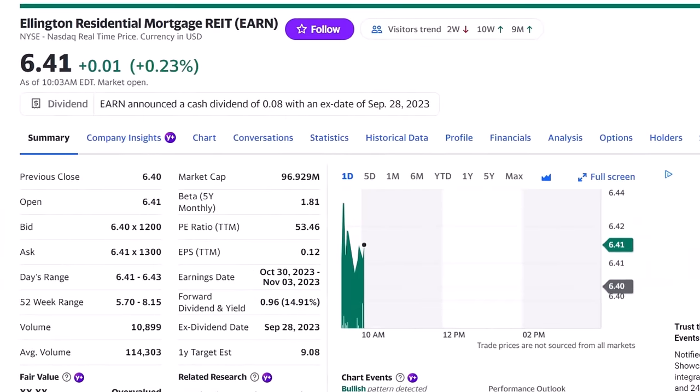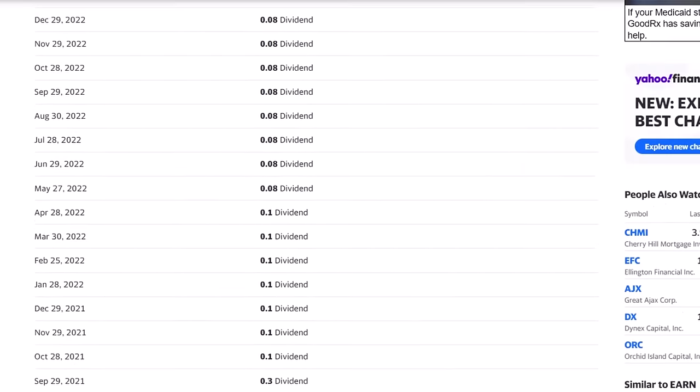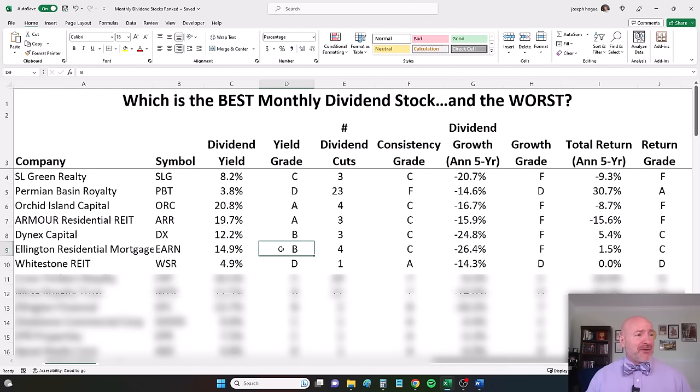Our next monthly dividend stock, sixth on the list, Ellington Residential Mortgage REIT, ticker EARN. It's a 15% dividend yield. In the dividend history, that typical mortgage REIT pattern: dividend cut from 37 cents per share in 2018, all the way down to just 8 cents a share recently. Almost 15% dividend yield gives it a B rating for dividend yield, but four dividend cuts lands it firmly in C territory. Negative 26% dividend growth over the last five years — an F — and just 1.5% total return over the last five years, giving it a C rating.